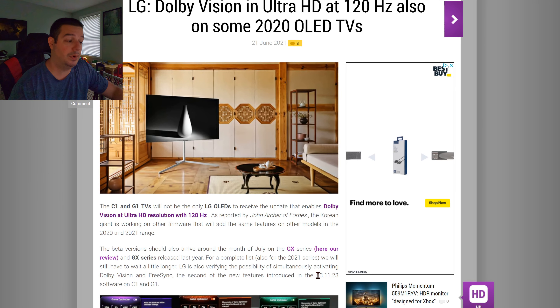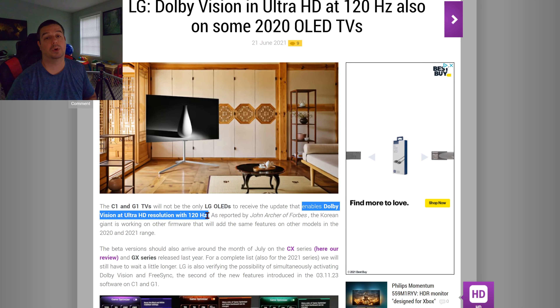But this week, firmware 03.11.23 is rolling out to LG C1 and G1 owners across the world, and this update's a big one — it enables Dolby Vision at Ultra HD resolution at 120Hz.